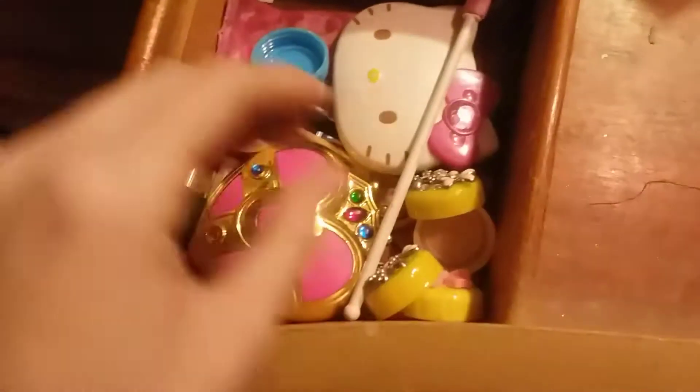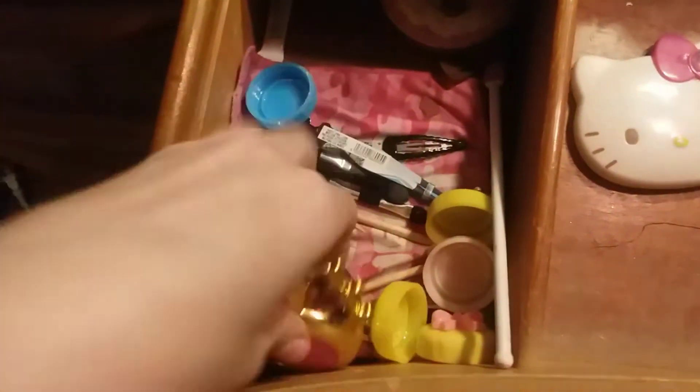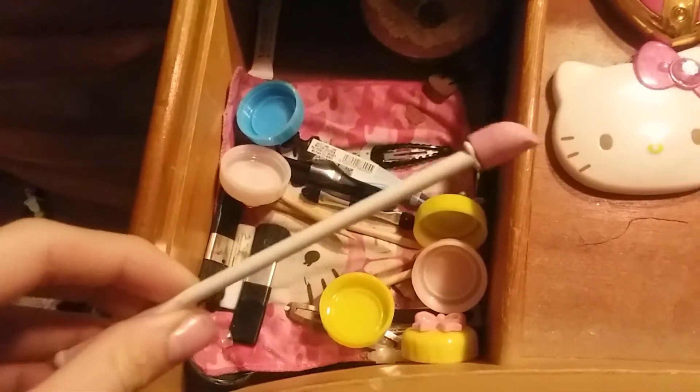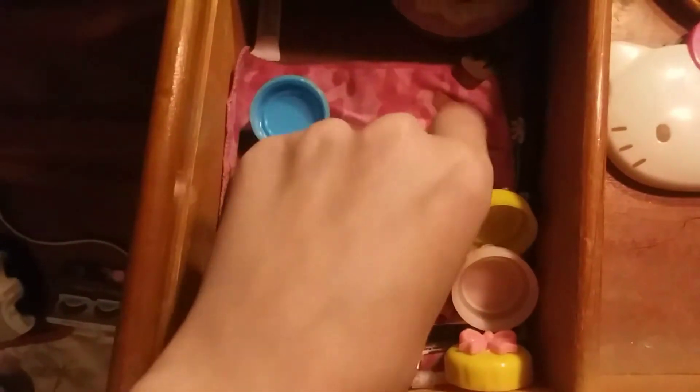Oh no, everybody's getting mixed up — and an applicator. Then I have a Hello Kitty mirror, a Sailor Moon mirror, one of these little doohickeys to get the last of makeup out of things, and just some miscellaneous little brushes and tweezers.